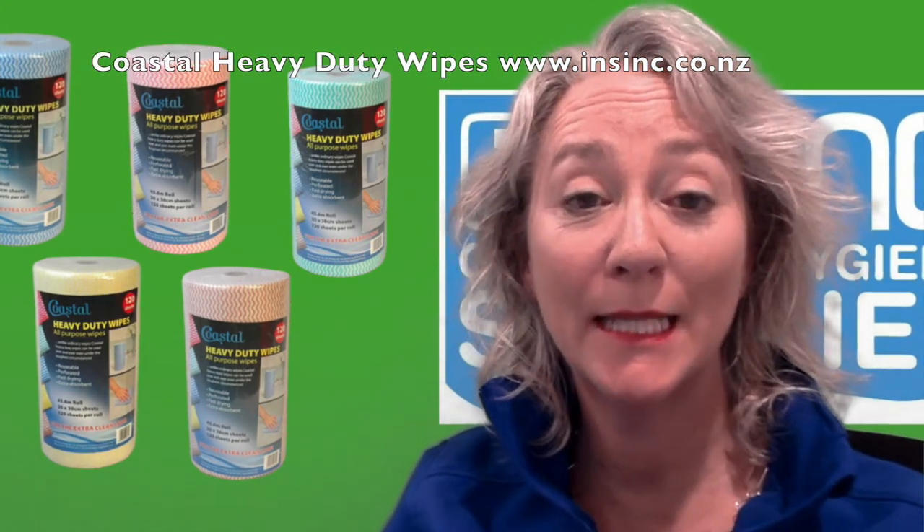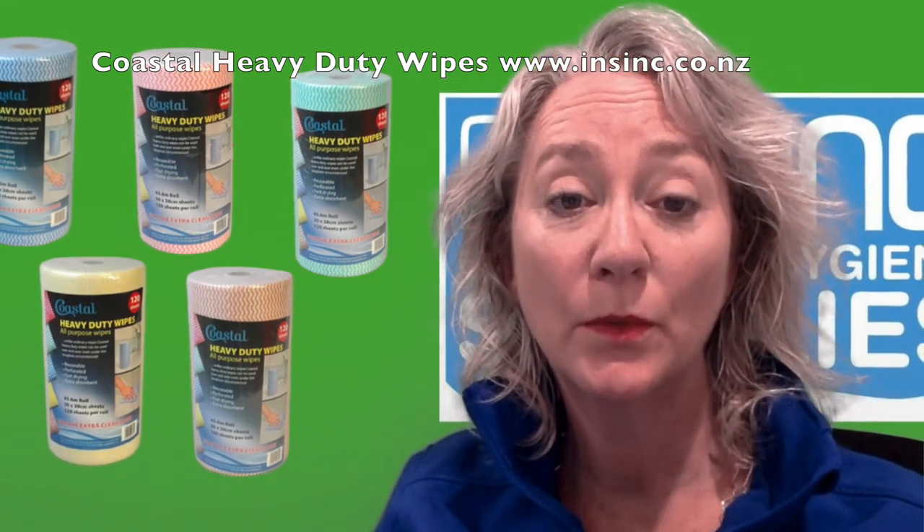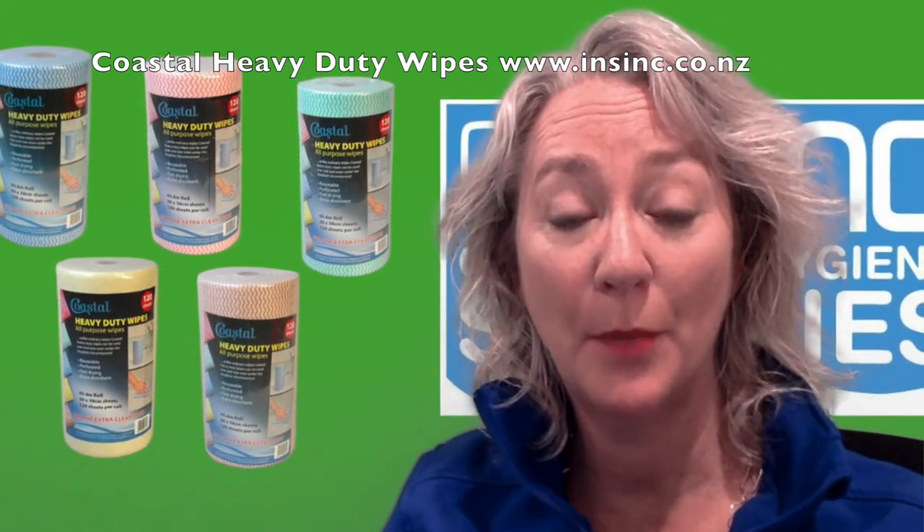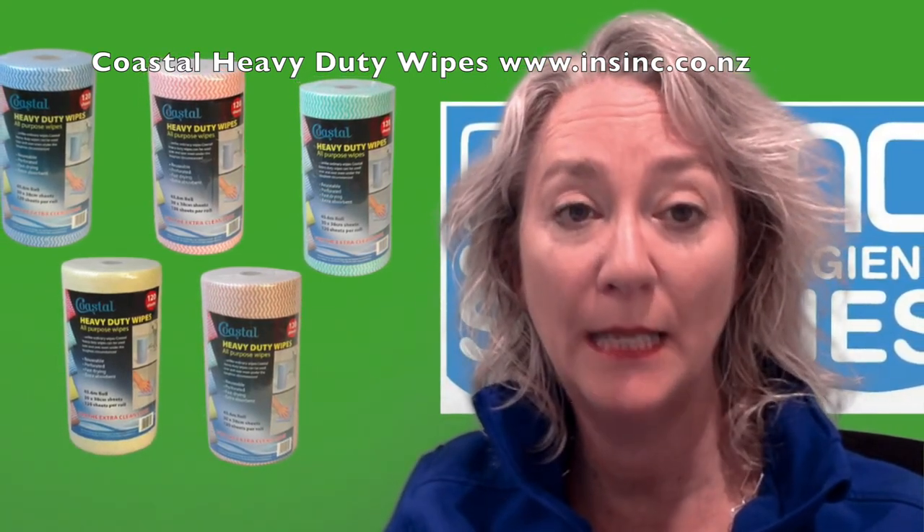Hi, Stephanie from Insink Products. These are the Coastal Heavy Duty Cleaning Wipes, ideal for general cleaning purposes. Each roll is 45.6 metres long and perforated at 38cm lengths.